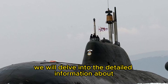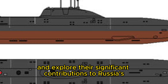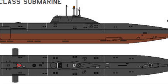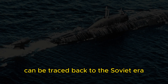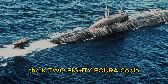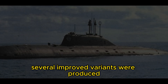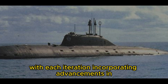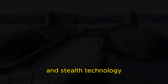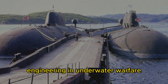In this article, we will delve into the detailed information about the Akula-class submarines and explore their significant contributions to Russia's naval power. The development of the Akula-class submarines can be traced back to the Soviet era. The first vessel of this class, the K-284 Akula, was launched in 1984. Subsequently, several improved variants were produced, with each iteration incorporating advancements in propulsion, weaponry, and stealth technology. The Akula-class submarines represent a pinnacle of Russian engineering in underwater warfare.